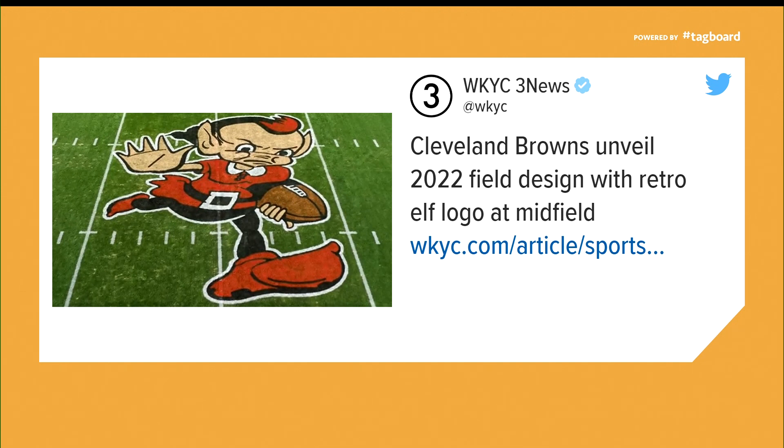That's Brownie the elf. Fans did get to vote on this design, by the way, and it's one of the team's historic logos, so I get it.